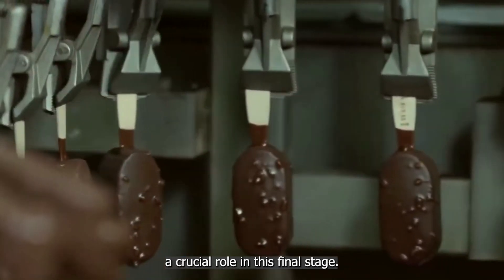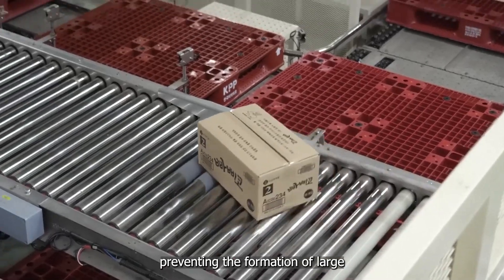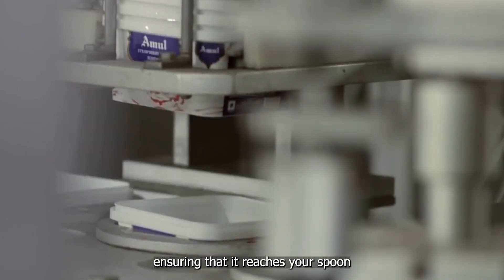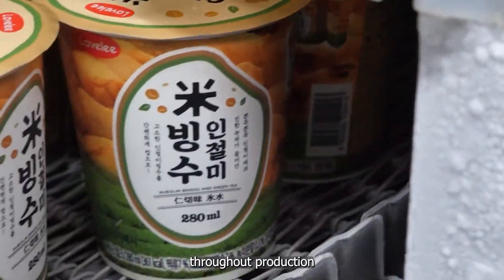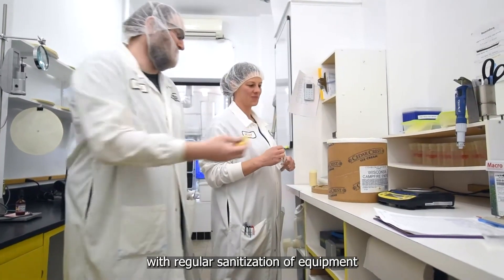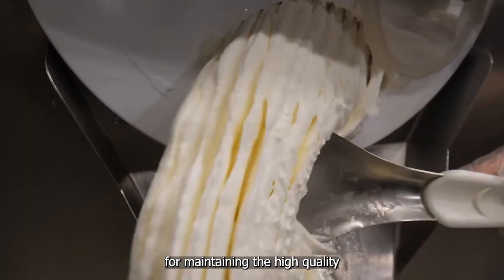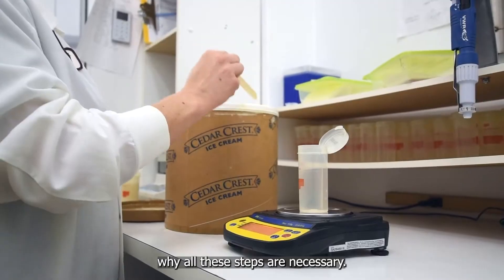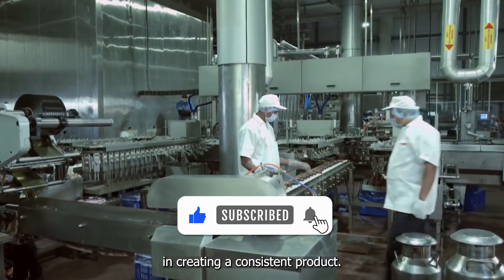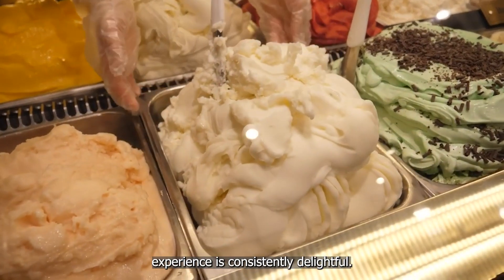Flash freezing plays a crucial role in this final stage. This rapid freezing process locks in the ice cream's freshness and flavor, preventing the formation of large ice crystals that could compromise texture — like pressing pause on the ice cream's aging process. Throughout production, hygiene is paramount. The entire facility adheres to strict cleanliness standards, with regular sanitization of equipment and stringent protocols for workers. Each quality control measure, from initial ingredient selection to final packaging, plays a vital role in creating a consistent product, ensuring your ice cream experience is consistently delightful.